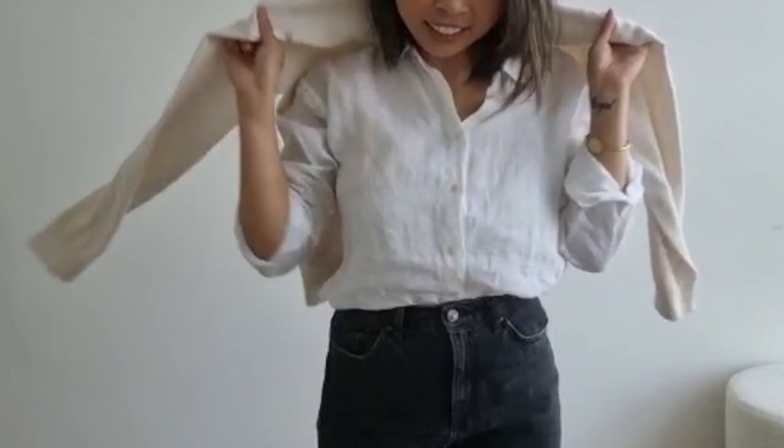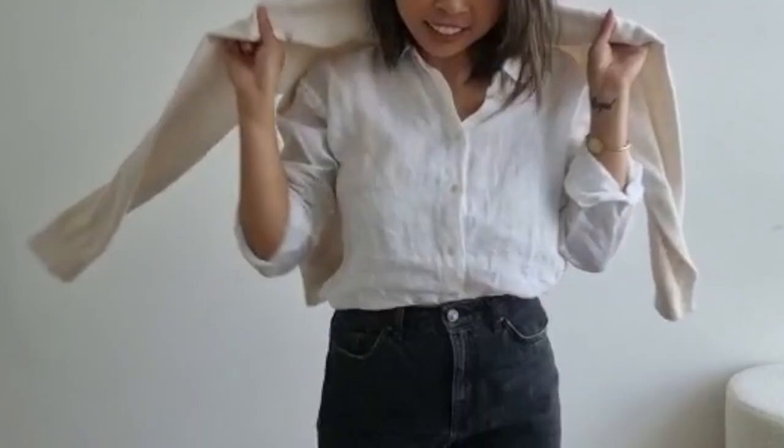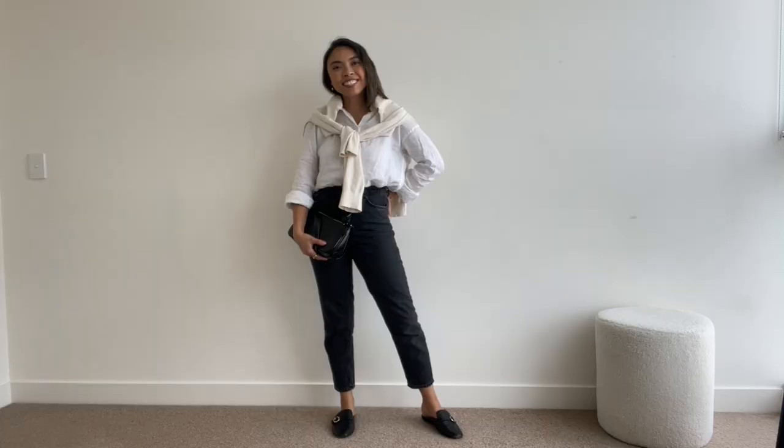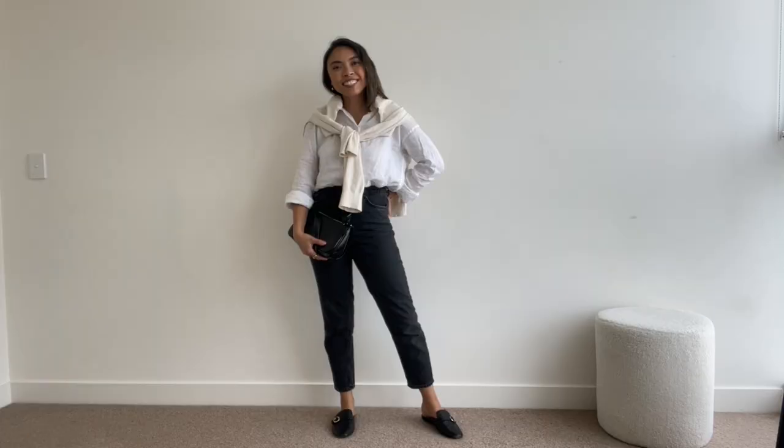Lastly, we're going for a completely casual and relaxed look. I'm wearing the shirt with a classic pair of mom jeans and throwing a light layering knit over my shoulders to add another element to the outfit — and to stick to that relaxed, casual but chic, comfy yet put-together vibe. To finish the look, a classic pair of loafers and a little black bag to add to the simplicity of the outfit. And voila!